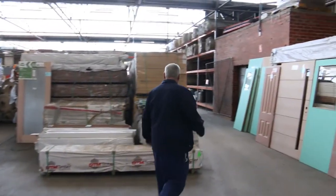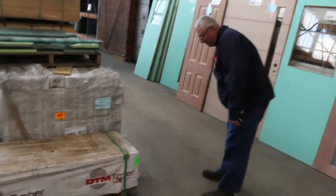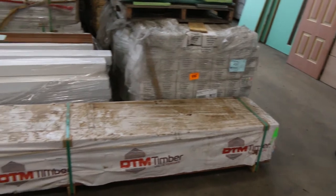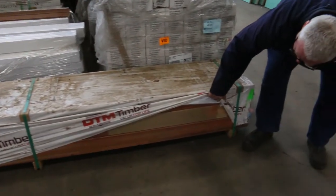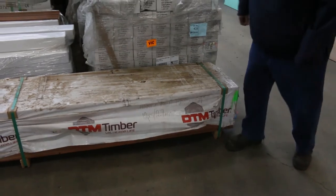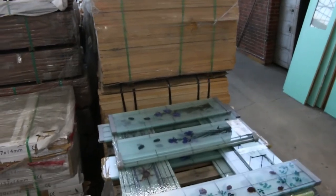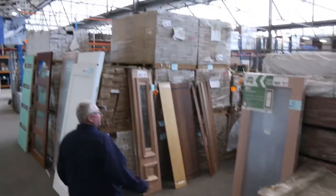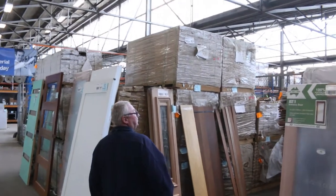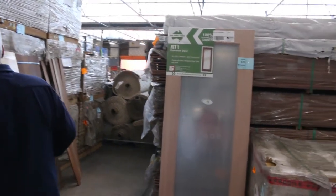Interesting one over here — lot number 432. It's a pack of laminated Queensland standard grade posts. Have a look at those, absolutely magnificent — they'll be really popular. Up on top there's a pallet of glass inserts for the entry doors. Some more nice glass doors there, 2040 by 820 — that's lot 435.